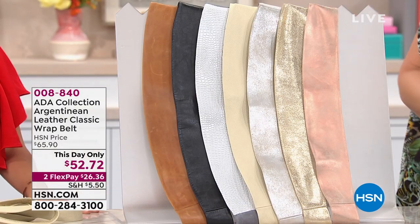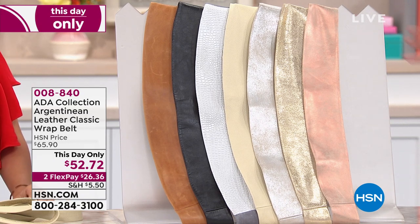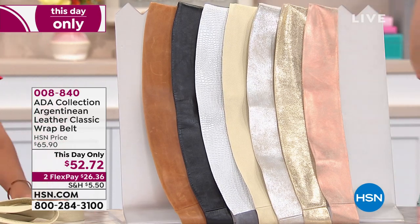But right now, we're going to tell you about a brand. We've talked about this before on the list. If you go to stores like Nordstrom, Neiman's, Bloomingdale's, Anthropologie — fine department stores — you will find Ada. You will find this brand because this is Argentinian leather.